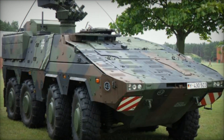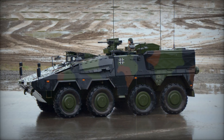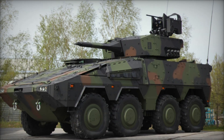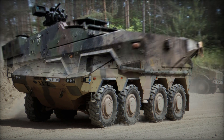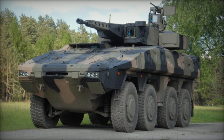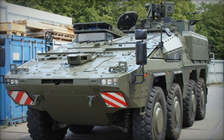Inside, the Boxer is just as impressive. The driver sits in a protected compartment with vision blocks and rear-view cameras. There's even a hatch on top for the commander to get a full 360-degree view of the battlefield. The Boxer can carry a 40mm grenade launcher, a heavy machine gun, or a smaller general-purpose machine gun — and the weapons can be fired from inside the vehicle, keeping the crew safe. The Boxer can carry up to eight fully-armed soldiers in its troop transport module, seated face-to-face on bench seats. Getting in and out is easy thanks to a large powered ramp at the back, with a smaller emergency hatch for quick escapes.